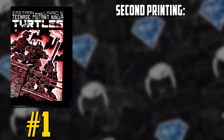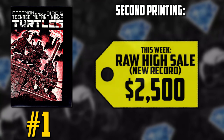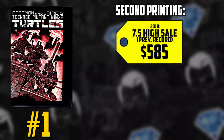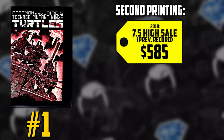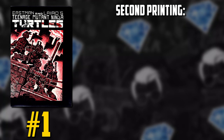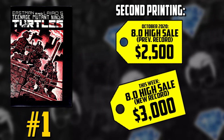Moving over to second printings: we have a three-month high of a raw copy for $2,500. A CGC 7.5 had a previous record of $585 back in 2018 and just sold for $2,100. An 8.0 which sold for $2,500 back in October sold for $3,000 dollars.